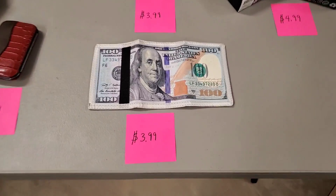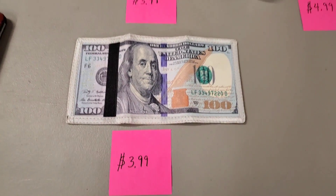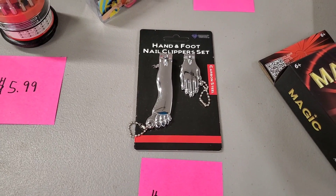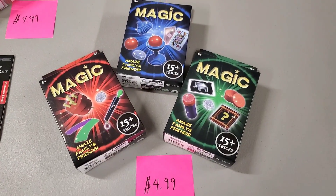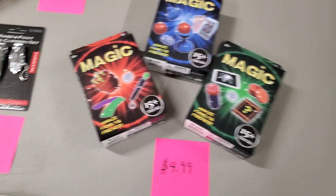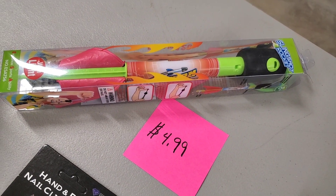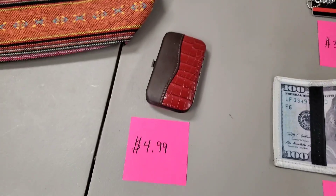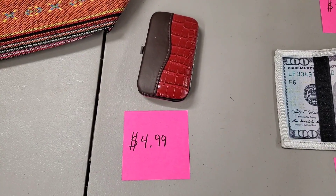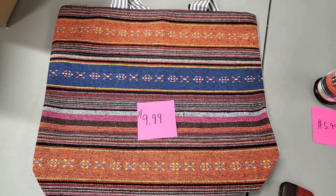Here are the prices for everything. The $100 wallet is available on Hooked on Pickin for $3.99. The Hand and Foot Nail Clipper Set is $3.99. The Awesome Magic Sets are $4.99. The Light-Up Slingshot Rocket is $4.99. The Awesome Screwdriver Set is $5.99. The Six Piece Nail Manicure Set with Case is $4.99. And the various different styles of totes are $9.99.